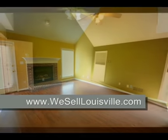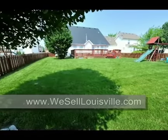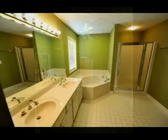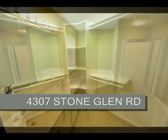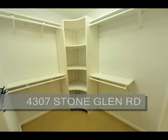The master bedroom is on the first floor and looks out onto the large backyard. There's a vaulted shed ceiling in the master as well with a ceiling fan and light. The master bath is large with ceramic tile, double vanity sink, whirlpool garden tub and separate shower. The master closet has been upgraded with California-style closet inserts.